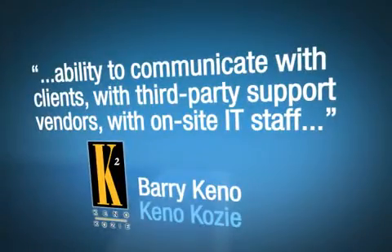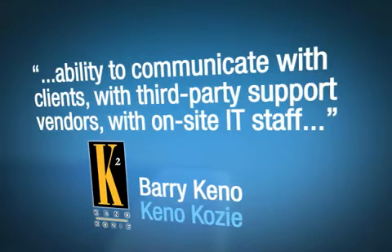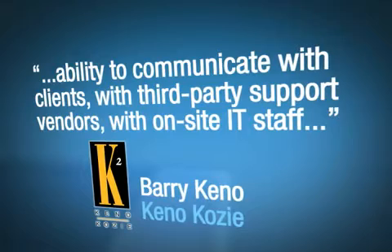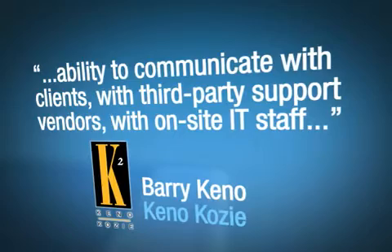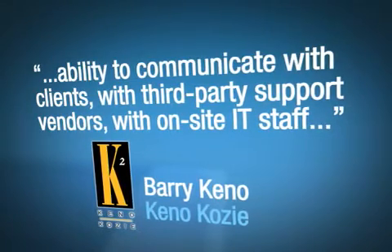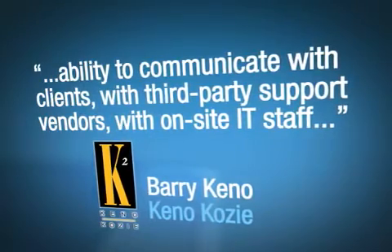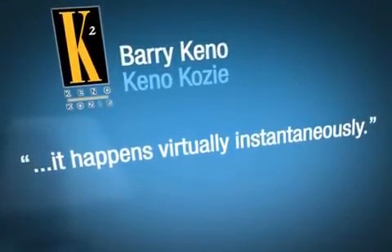The thing that we like the most about Footprints is its ability to communicate with clients, with third-party support vendors, and with on-site IT staff — and to do so in a very timely and seamless manner. We can take a support incident from an end user, and if that incident needs to be escalated to the client's IT department, it happens virtually instantaneously and accurately.